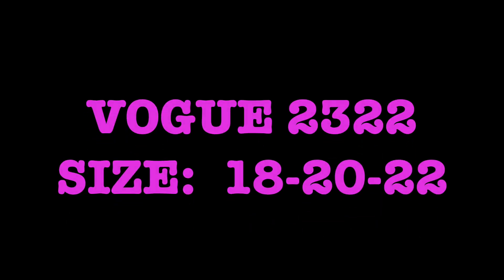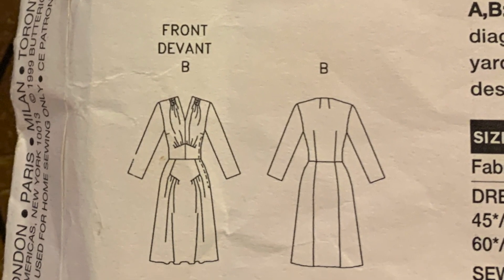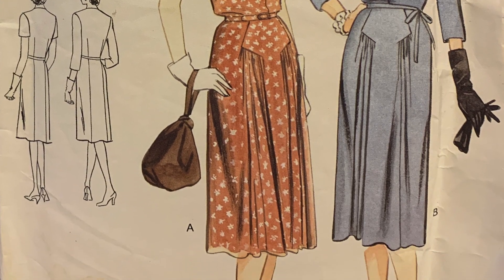And the last pattern of the 1990s is this vintage, original 1943 design by Vogue. Just love it — look at all those details. This is really cute. But I won't keep it — I'll sell this. And I know I haven't cut this.